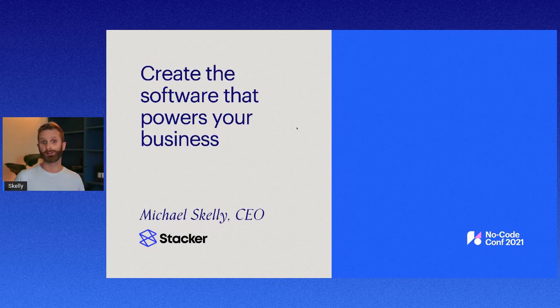Hello, I'm Michael, one of the founders of Stacker, the no-code tool for building business apps. And I'm really excited to share a bit more about Stacker's philosophy and vision with you.